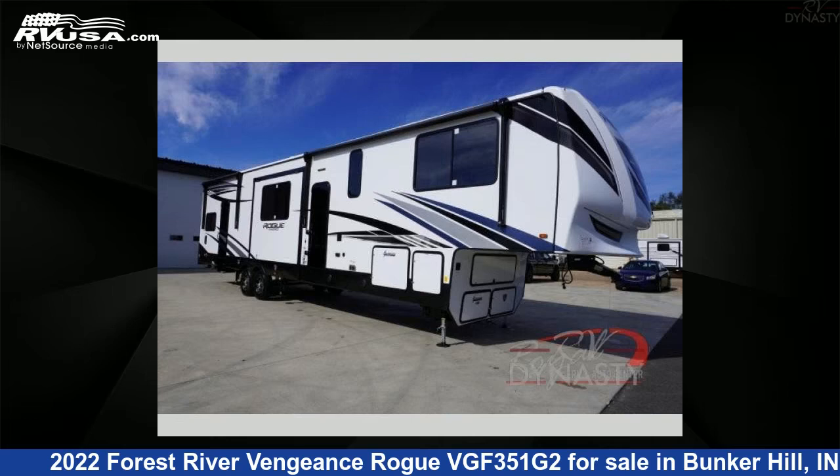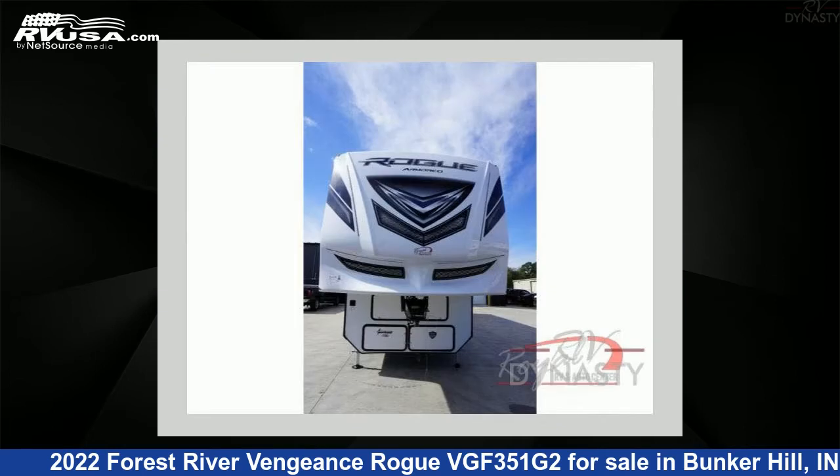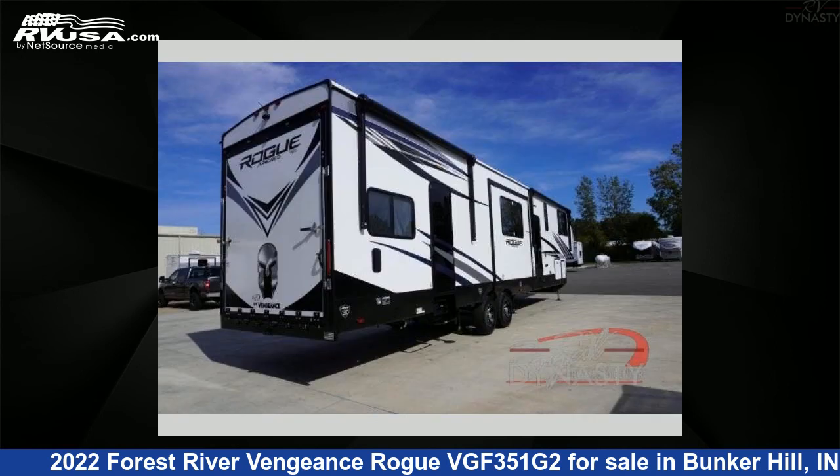This 2022 Forest River Vengeance Rogue VGF351G2 is a toy hauler RV. It is located in Bunker Hill, IN 46914 and is offered for sale by RV Dynasty. This new Forest River is 45 feet 0 inches in length and features three slide-outs, sleeps eight, and 150 gallons fresh water capacity.